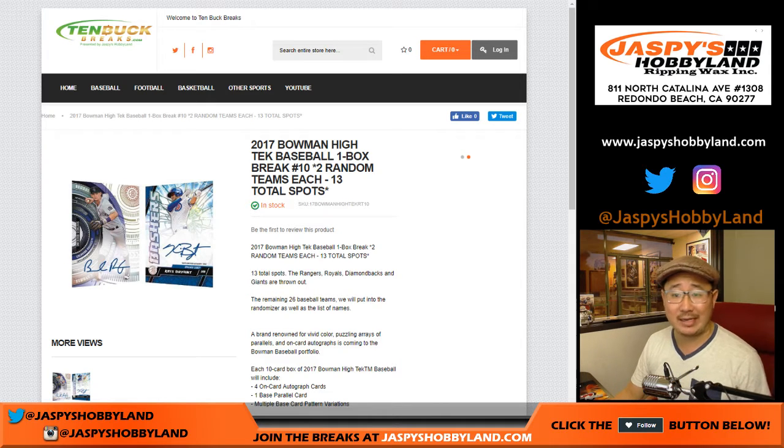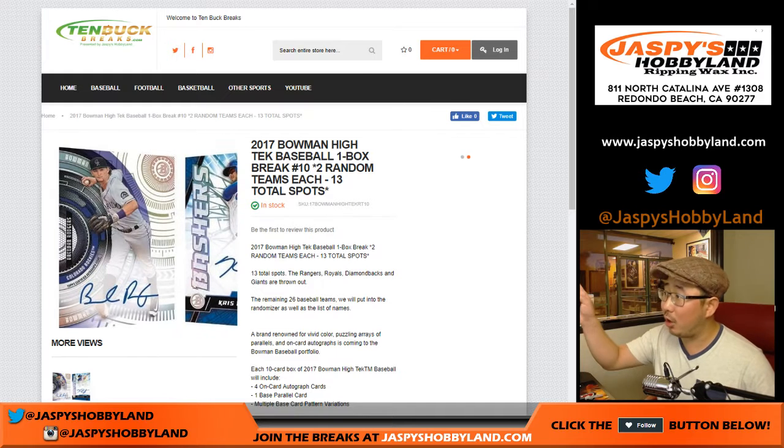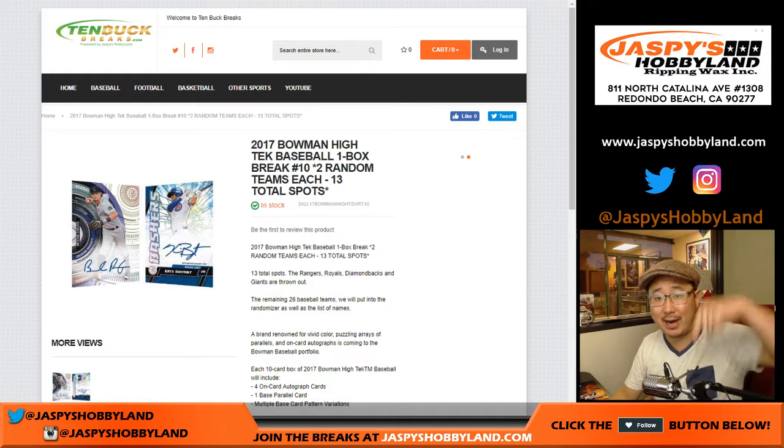Hi everyone, Joe for 10buckbreaks.com, brought to you by JASPY's Hobbyland. We're doing a one-box break of 2017 Bowman High Tech Baseball. This is break number nine. The next one is already in the store; we're doing break nine right now.